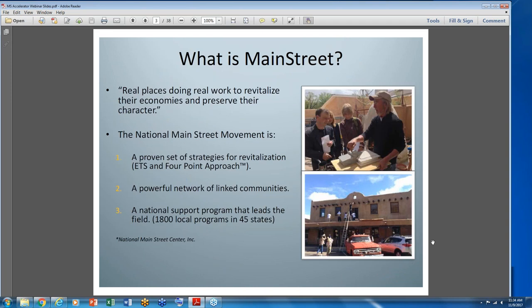So what is Main Street? It's, as the National Main Street Center says, 'real places doing real work to revitalize their economies and preserve their character.' It's about people. There are a number of elements to it. It's a proven set of strategies for revitalization and economic transformation strategies — ETS — that positively impact the economic environment. It's a powerful network of more than 1,800 programs in 45 states around the country.